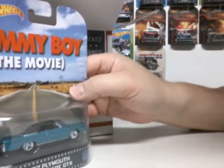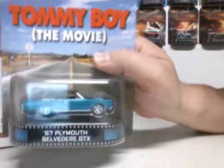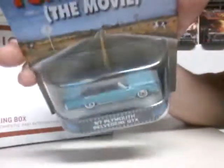What we have down here now — Tommy Boy the movie. We have the 1967 Plymouth Belvedere GTX black hardtop. Yeah, you can see that. Not bad.